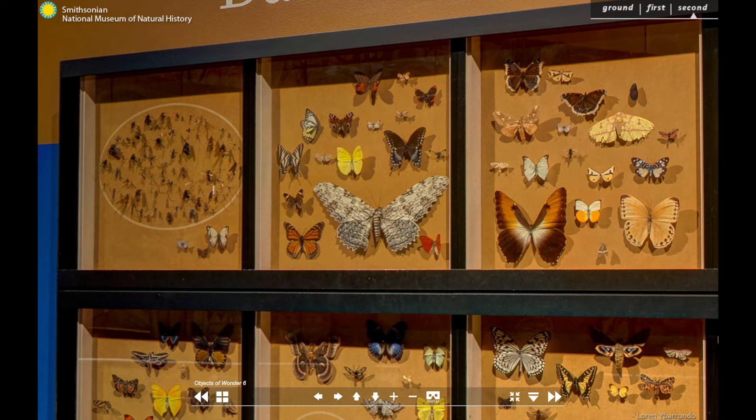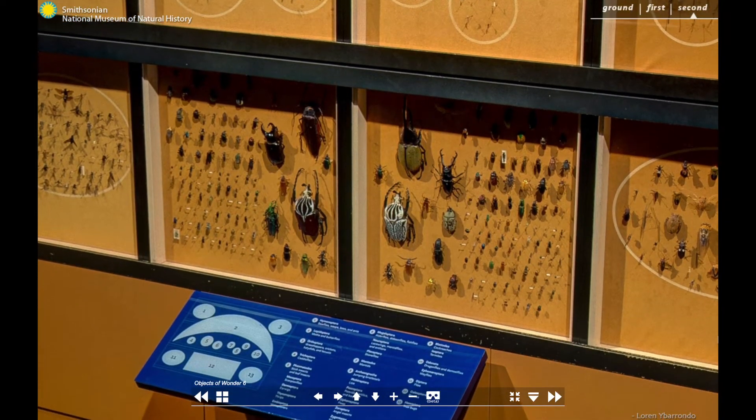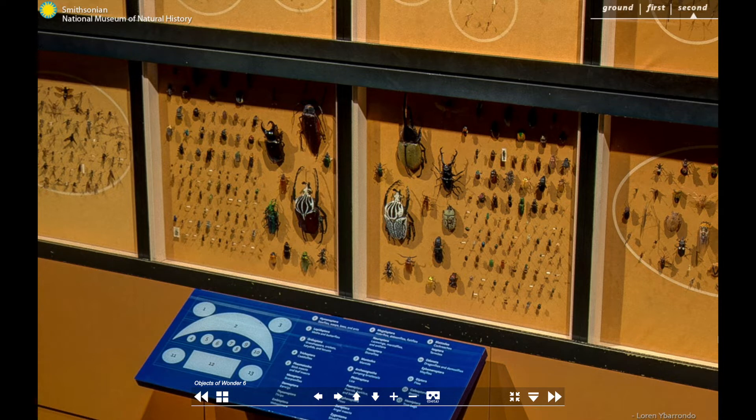But lepidoptera isn't the most diverse group of insects. That honour belongs to coleoptera, or the beetles. The two centre cases in the bottom row contain 200 beetle specimens. Did you know that there are more than three times as many beetle species on earth as vertebrate species? One of the reasons this group has been so successful is that they evolved structures called elytra — modified forewings that form hard, protective shells over the more delicate flight wings. These shells offered better protection from predation and allowed beetles to burrow into places other insects couldn't.